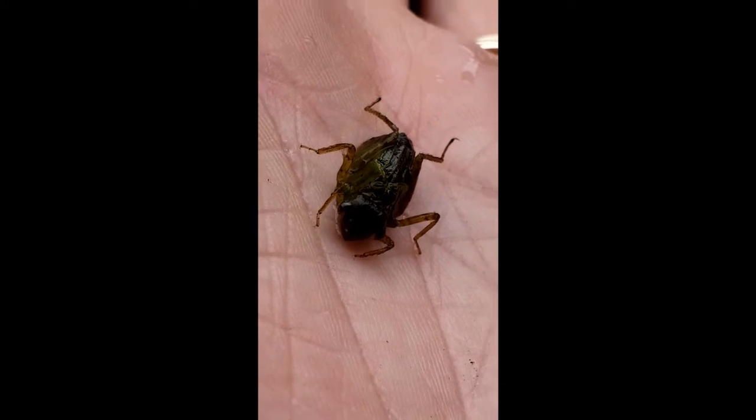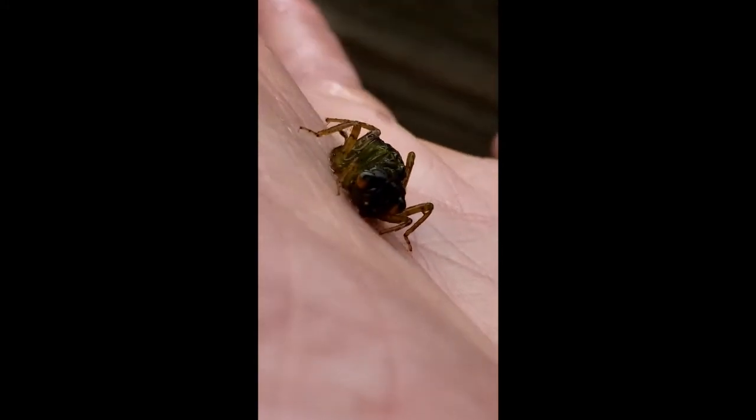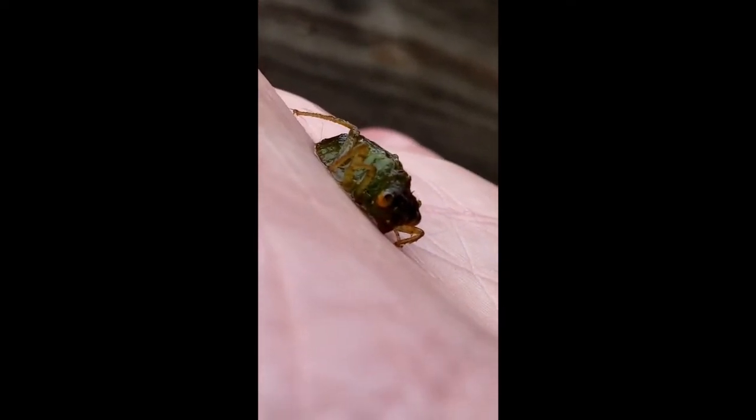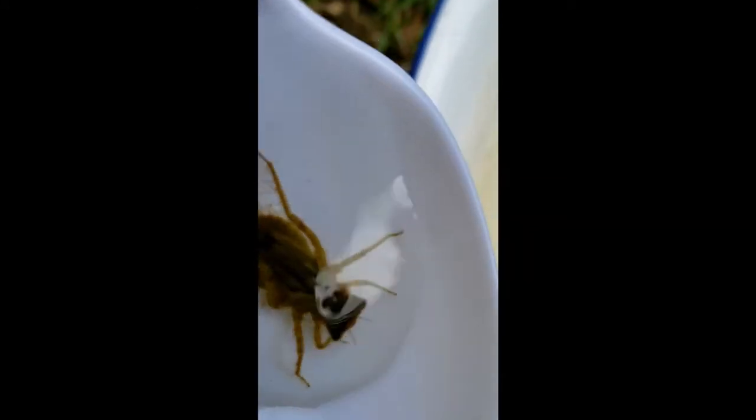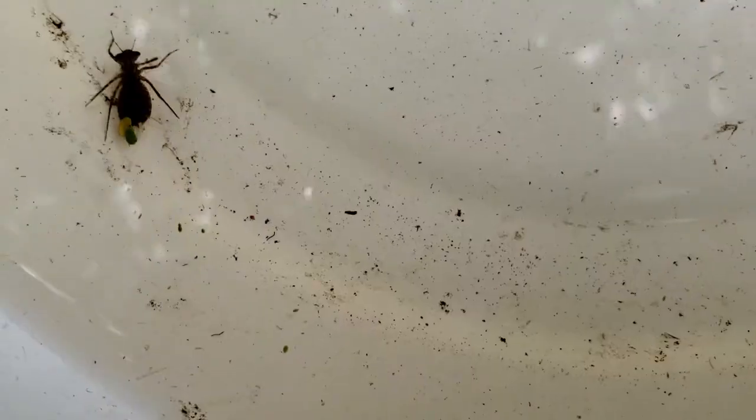I caught this one in the wetland right behind me in the video, where they are abundant. They like to be at the bottom or hidden in the submerged plants. Many are brownish, but some can be very green depending on the species. Their coloration helps them stay hidden from potential predators like fish and frogs, but also helps them catch their food too.